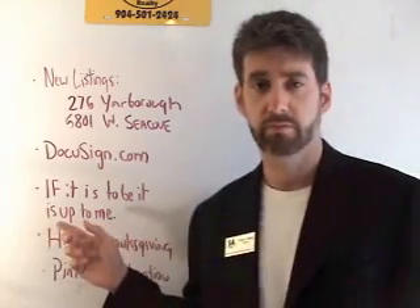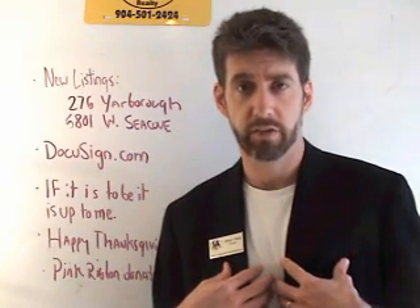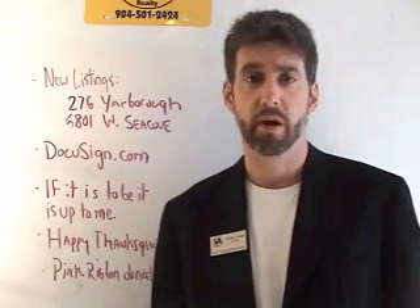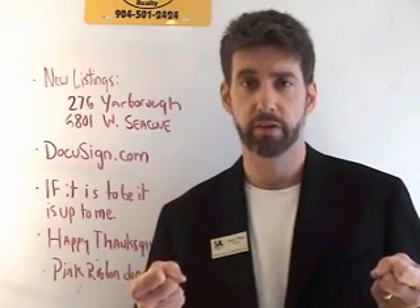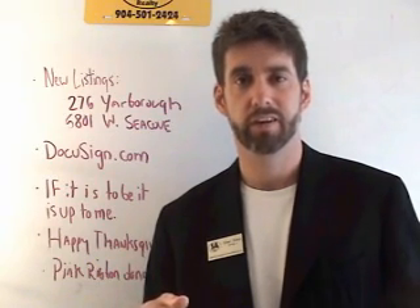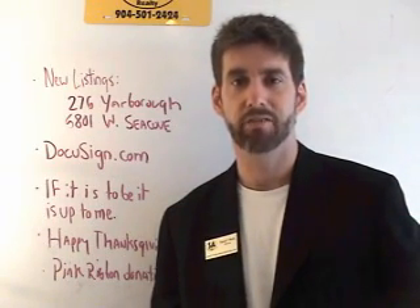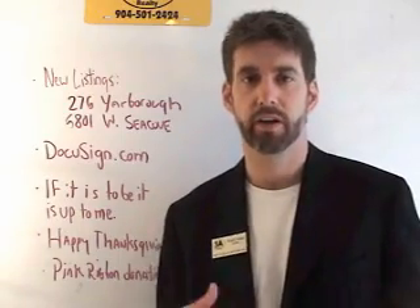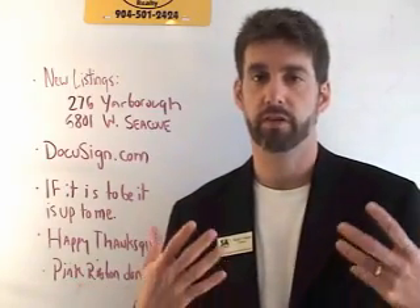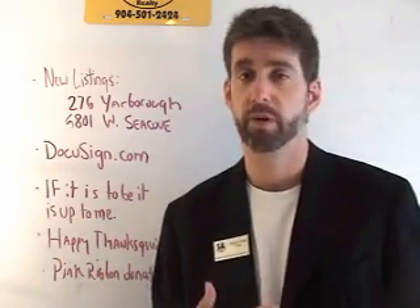If it is to be, it's up to me. We're always looking for new ways to push the envelope legally, honorably, and ethically — and you should too. Make connections with your customers. Use DocuSign to blow them away when they're expecting a big ream of paperwork — you can get a listing to an out-of-town seller within an hour. Doing things like our pink ribbon donations is another way to wow your buyers and sellers. Videos are another way. Engage your sellers, keep looking for new ways, and we will help you any way we can.